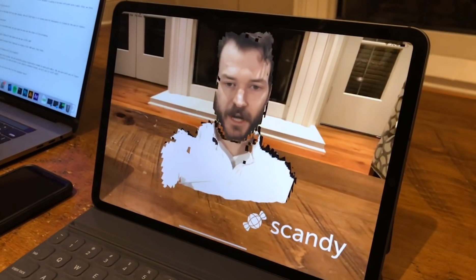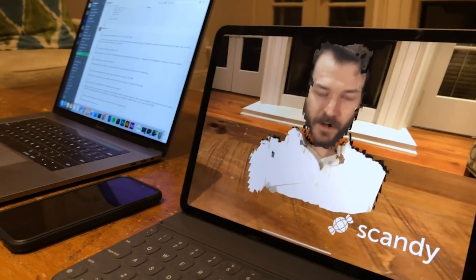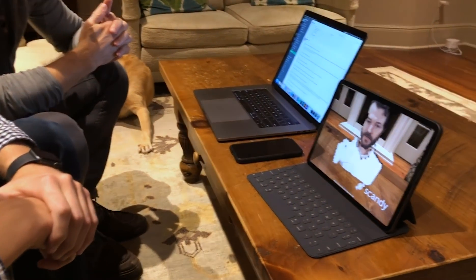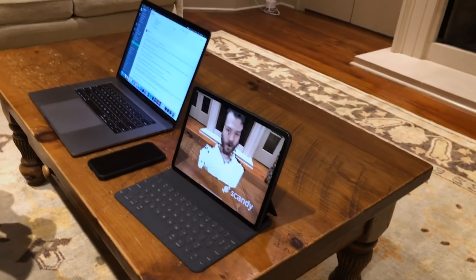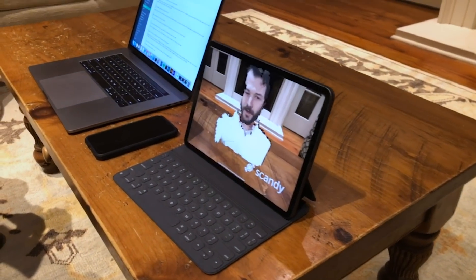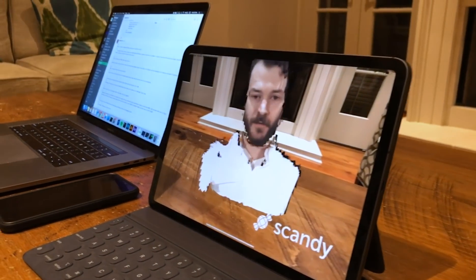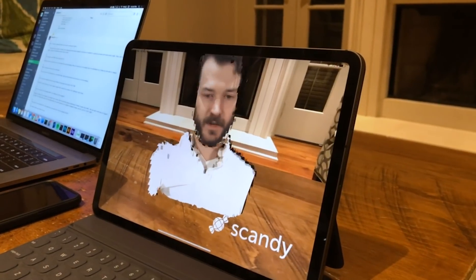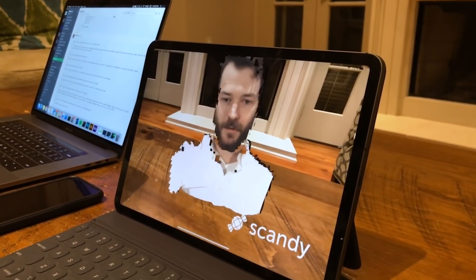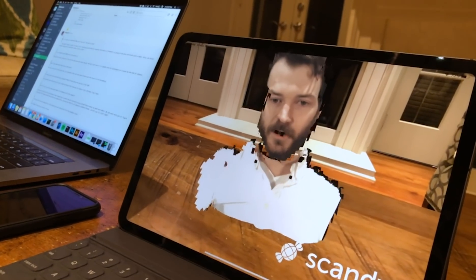The holes in the mesh are coming from the fact that we're trying to have really good performance running live. This isn't pre-recorded — we're not sending it to a render farm or doing anything beyond what we're capable of doing on an iPhone X off the bat. We want to get rid of all the holes and we know how to, we just can't run at 30 frames a second without holes right now. If you want a pre-recorded file, we can fix the holes immediately. Give us another month or two and the holes will be gone.